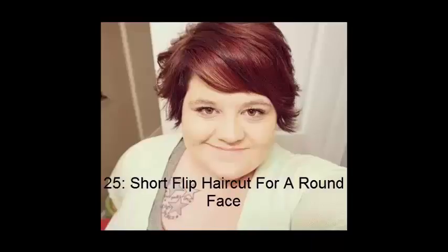No. 25: Short Flip Haircut For A Round Face. Reminiscent of Dido back in the day, with a bit more flip, this choppy hairstyle is full of life. It's quite feminine and free with its lively nature. It lies right on the model's cheekbones, highlighting and lifting her face, giving her an even more youthful and refreshing overall style.